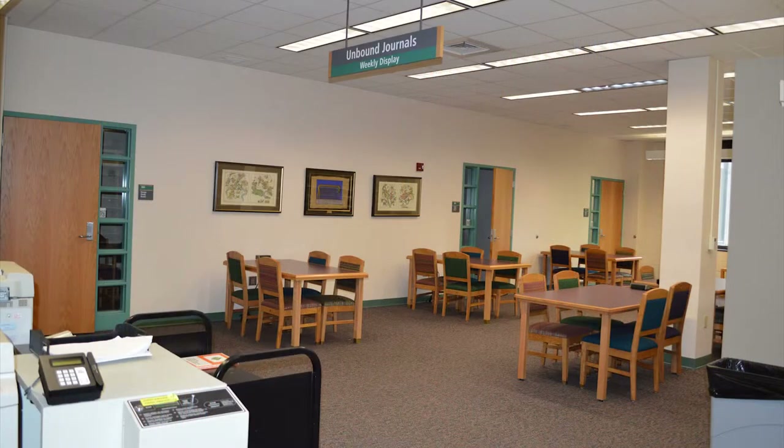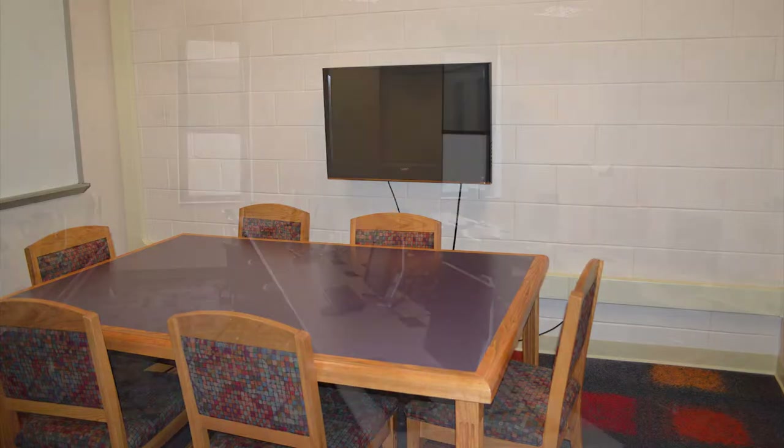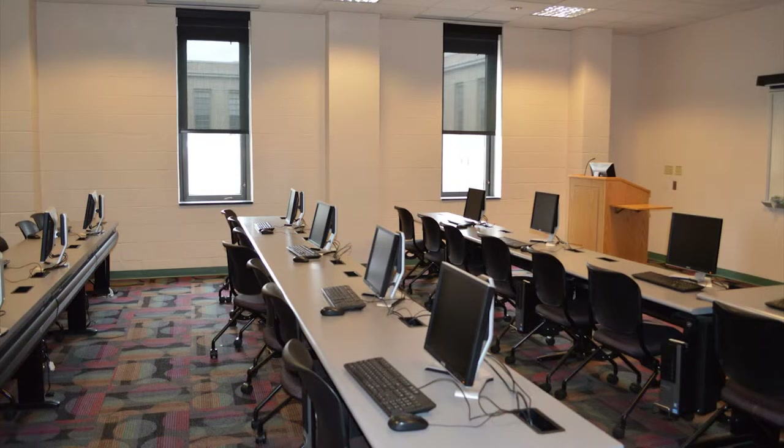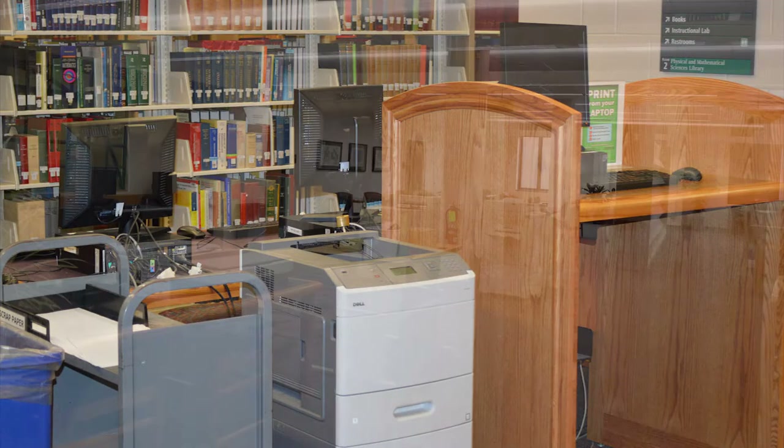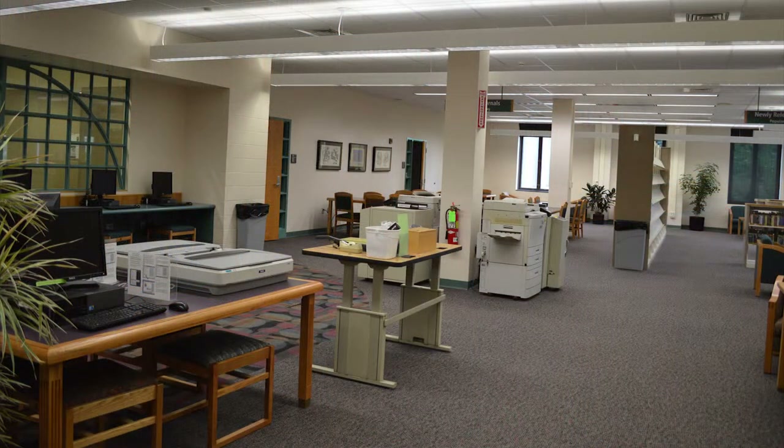Our facility includes three group study rooms, which contain flat panel TVs and an instruction lab that is open to patrons when not in use. We also provide a laptop print release station, photocopiers, printing and scanning, plus photoduplication services.